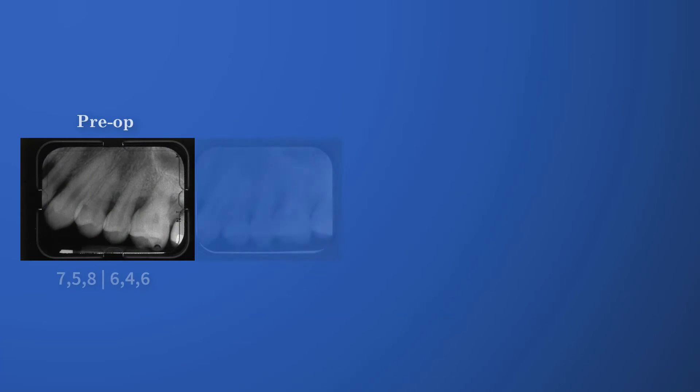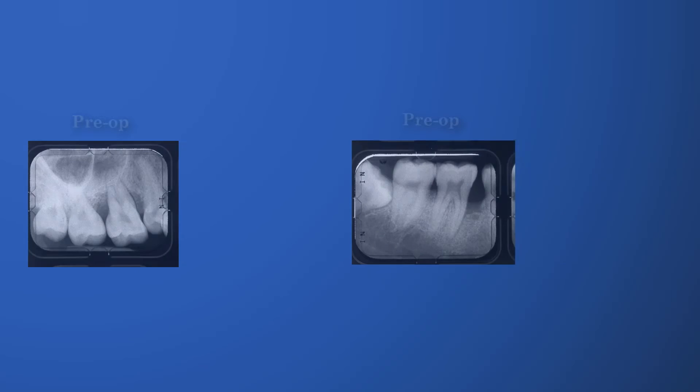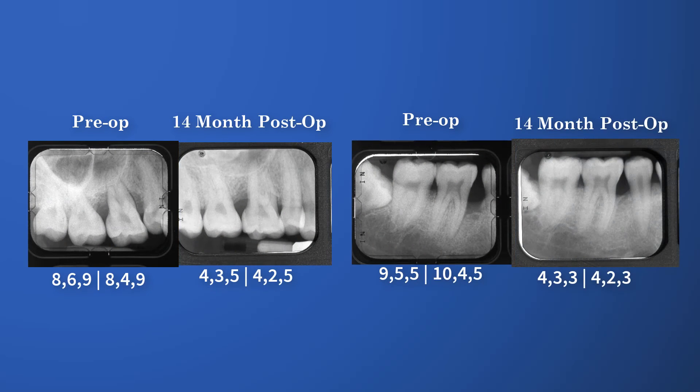He's been very compliant with coming in for his regular recall visits, which is very important anytime you're treating gum disease. We're now about six years post-LANAP treatment. He has not lost a tooth yet, and he's very happy — his mouth is healthy.